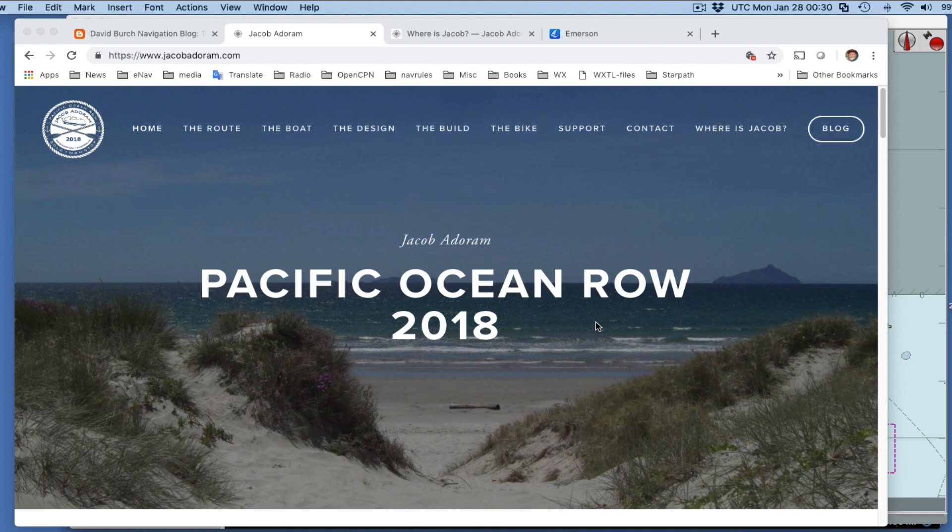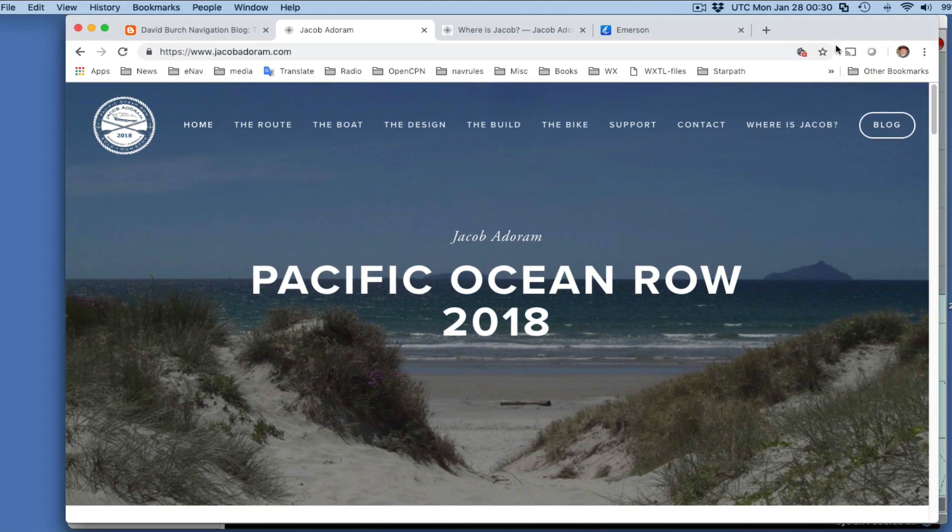Hello, this is David Birch at Star Path School of Navigation in Seattle, Washington. This is the first of a series of videos and articles that are effectively exercises in marine navigation, weather, routing, and ocean currents, tied around the voyage of Jacob Adoram, who is rowing from Washington State, Neah Bay, to Cairns, Australia, non-stop.